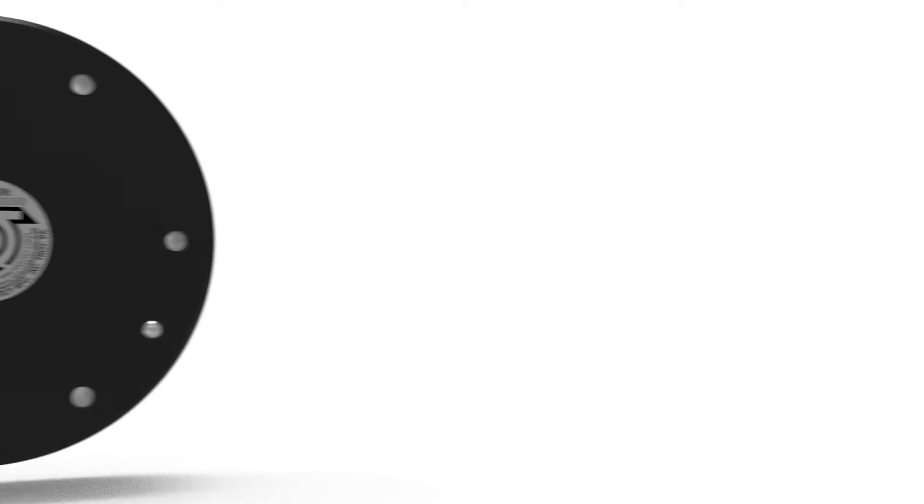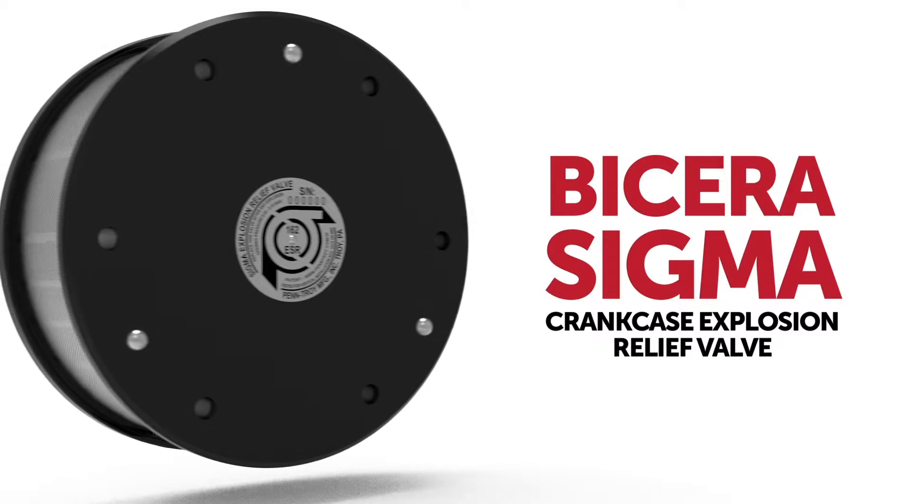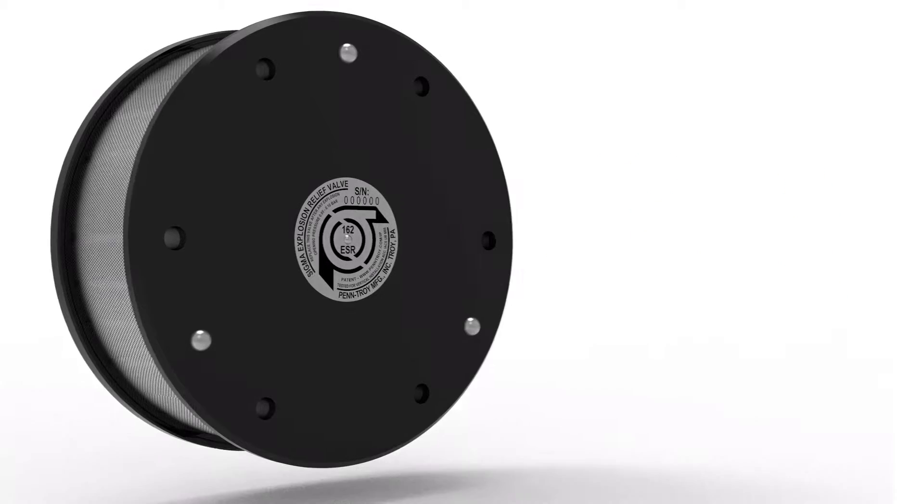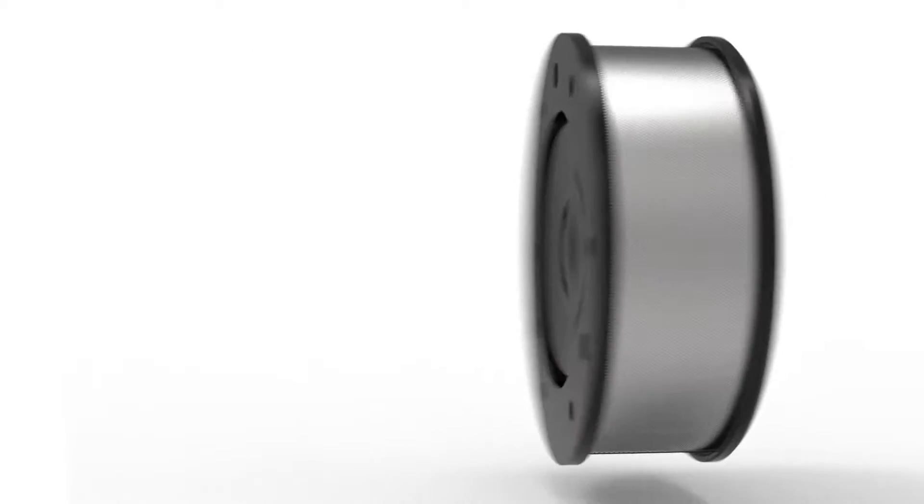The Bicera Sigma crankcase explosion relief valve. From the original Bicera brand of explosion relief valves comes what is, by far, the best performing crankcase explosion relief valve ever engineered.